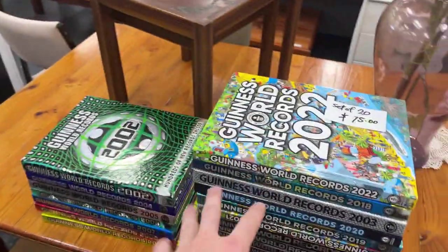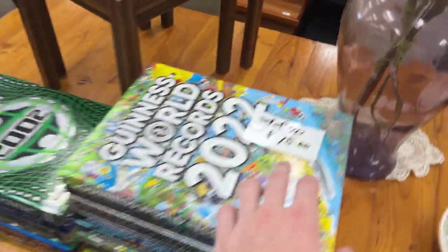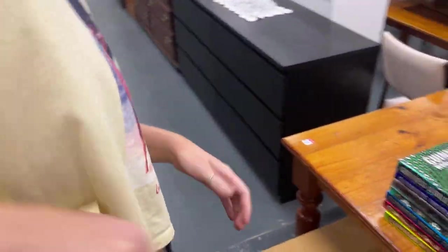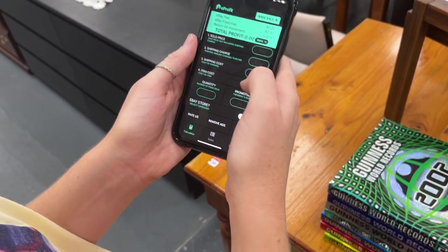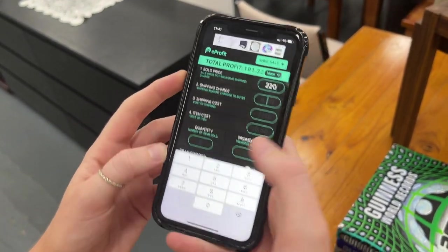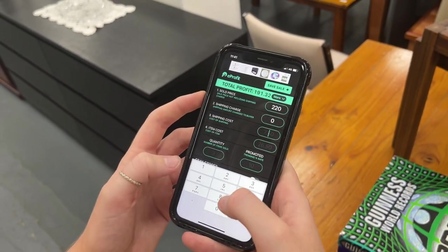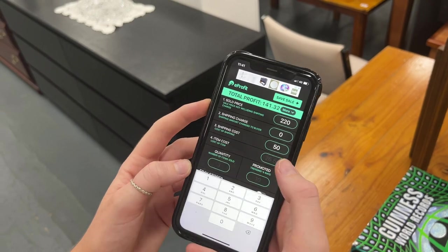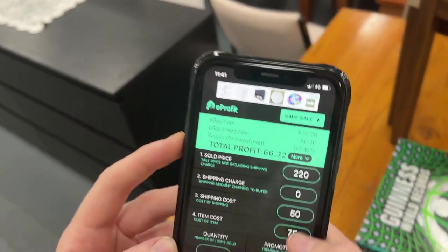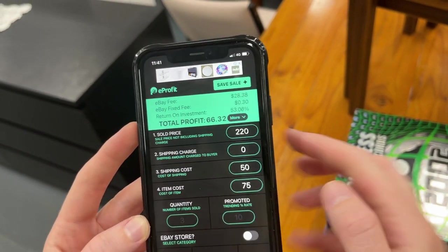Off those rough numbers — roughly 14 books for $150 — I reckon we could do $200 to $220 and it's only $75 to buy. Very heavy though. Using the e-profit app: sold price $220, shipping charge zero, shipping cost say $50, item cost $75 — that means we should make $66 profit.